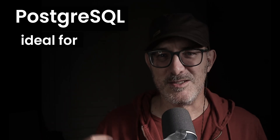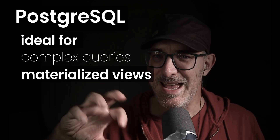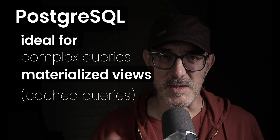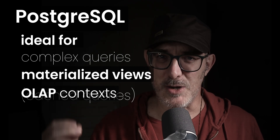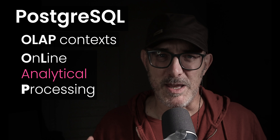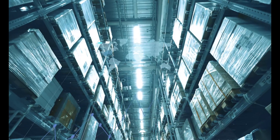Postgres shines in scenarios requiring complex query processing and data manipulation. For example, Postgres allows you to create materialized views, which are cached results of complex queries. This significantly boosts performance for frequently accessed data. In short, Postgres does better than MySQL in OLAP scenarios — OLAP stands for Online Analytical Processing — in other words, when you want to show a complex dashboard. Think Google Analytics, although they probably don't use Postgres. To state things differently, Postgres is the tool of choice when you're building a data warehouse.